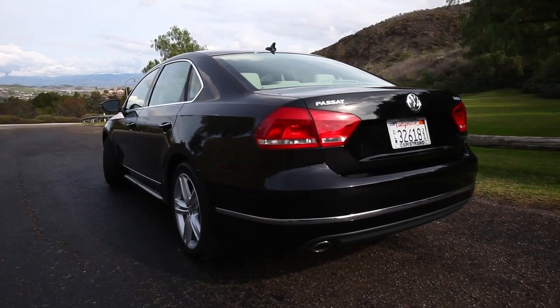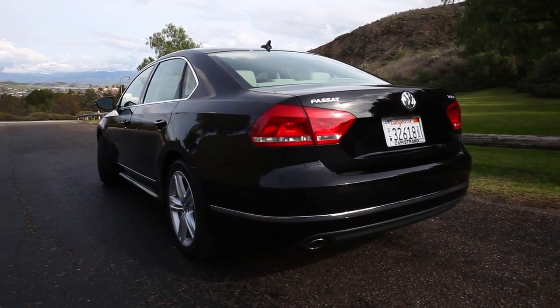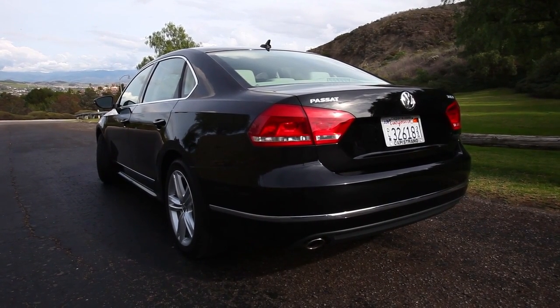Volkswagen has made a significant investment in wheel design. Every car has subtle wheel differences that I think really complement the design of the car. I really like the look of the new Passat from the back — the tail lights, the wide stance. It's unmistakably German. It's kind of low and wide, and it's a much larger car than the Jetta. When you're up close and looking at the car, it's unmistakably a German luxury sedan.